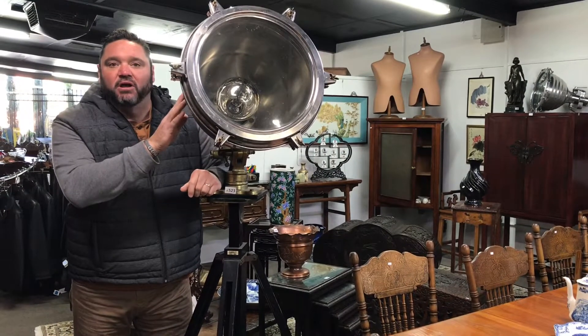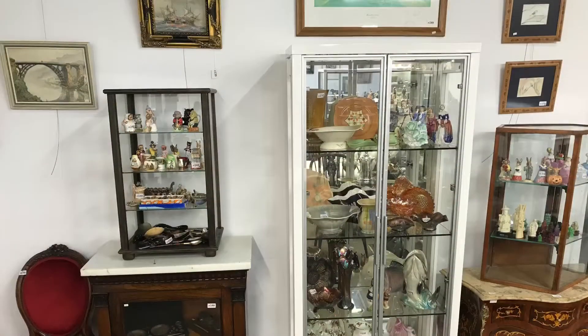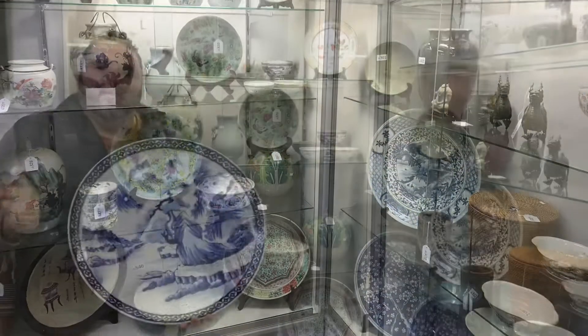Some of the quirky items include this lovely original searchlight. We've got Aboriginal artifacts and some stone implements, some taxidermy, and some items from the leather shop in the city including some new leather jackets as well. So lots to be found in this auction — and also a very big range.